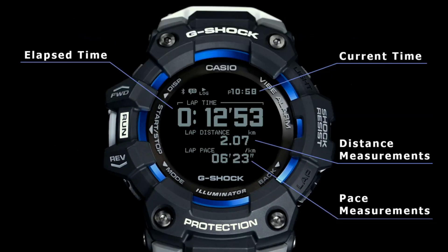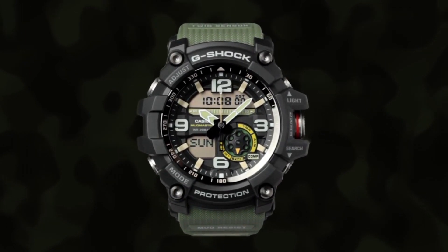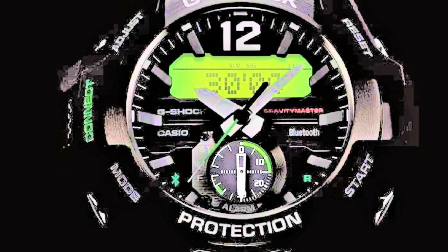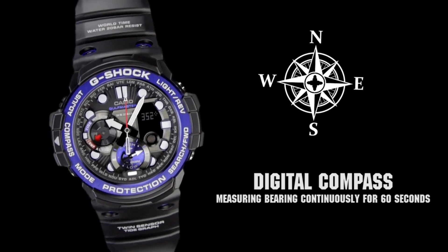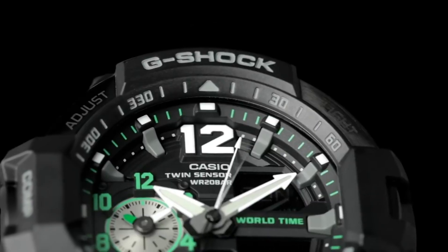Hello friends, if you are looking for the best new Casio G-Shock, all the watches' product buying links are given in the video description. Please like, comment and subscribe to my channel for more videos, and press the bell icon button for new video notifications.